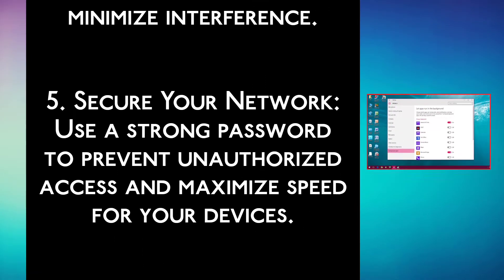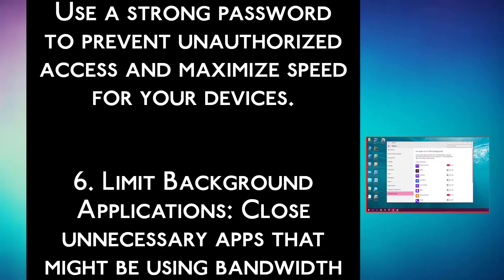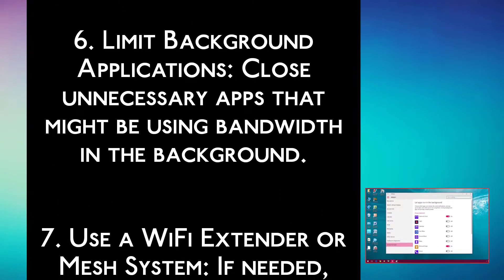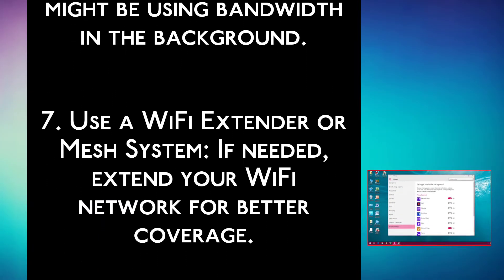Step 5: Secure your network. Use a strong password to prevent unauthorized access and maximize speed for your devices. Step 6: Limit background applications. Close unnecessary apps that might be using bandwidth in the background.